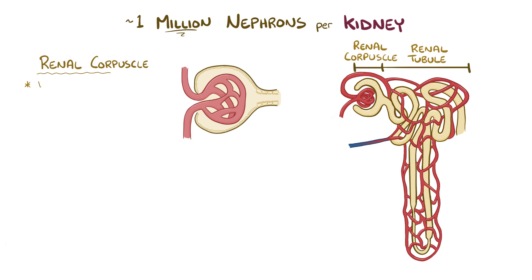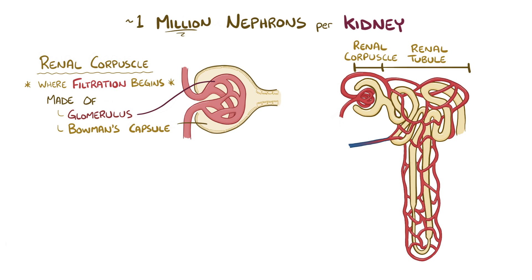The renal corpuscle is where blood filtration starts, and it includes the glomerulus, which is the tiny bed of capillaries, and the Bowman's capsule, which is made of renal cells that surround the glomerulus. As blood flows into the glomerulus,